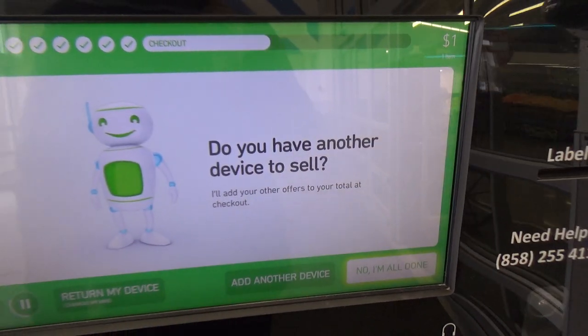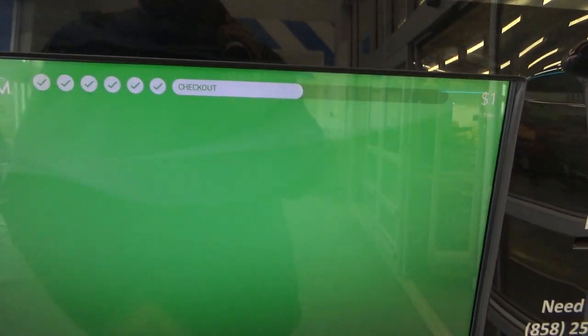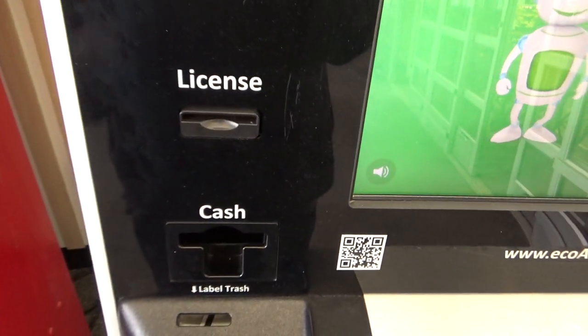If you have any more devices to sell, we can do that. Ready to get paid? All right. I'm dispensing your money now. Don't forget to take it while we finish up.